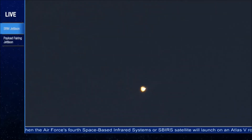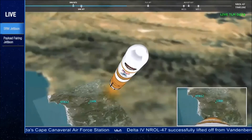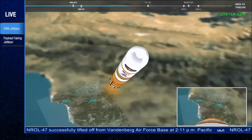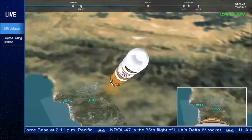Launch vehicle is now 50 miles in altitude, 34 miles downrange distance, traveling at 3,700 miles per hour. 2 minutes, 40 seconds into flight. Upper stage lock system has begun boost phase chill-down sequence to begin thermal conditioning of the Arlton engine. 1 minute to BECO.